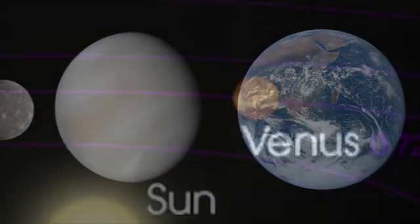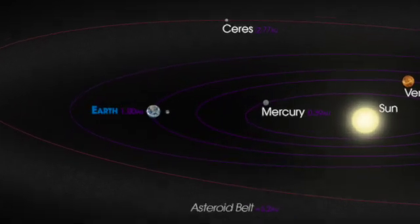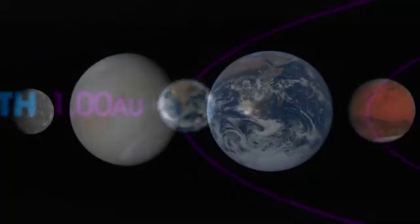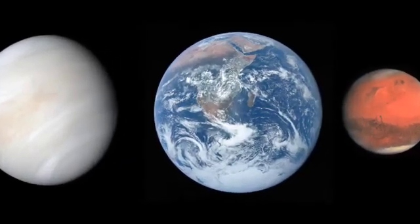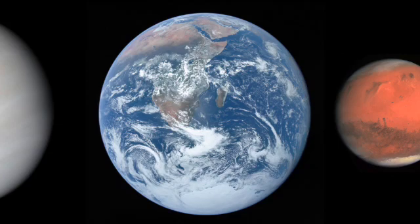Earth is the third planet in the inner solar system, and the only planet known to have life. It is the perfect distance from the Sun, which allows for liquid water to exist on the surface. Earth's atmosphere protects us from harmful radiation and provides us with the air we breathe.